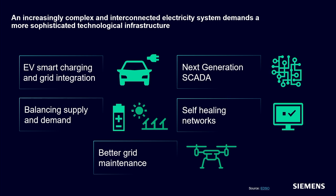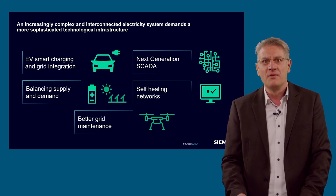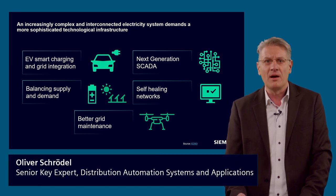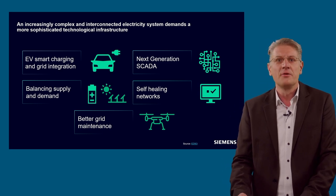An increasingly complex and interconnected electricity system demands a more sophisticated technological infrastructure. Bringing the challenges of the energy system of the future into an overall picture, a study by EDISU — the European Distribution System Operators — shows the way forward, with recommendations on the role of the DSO in the European recovery plant and acceleration of the Green Deal Agenda. With smart grid development, new data-focused business models and digitalization define a technological infrastructure including electric vehicles, smart charging, grid integration, balancing supply and demand, and better grid maintenance via online monitoring via cloud, to predict and prevent outages or support fault location.